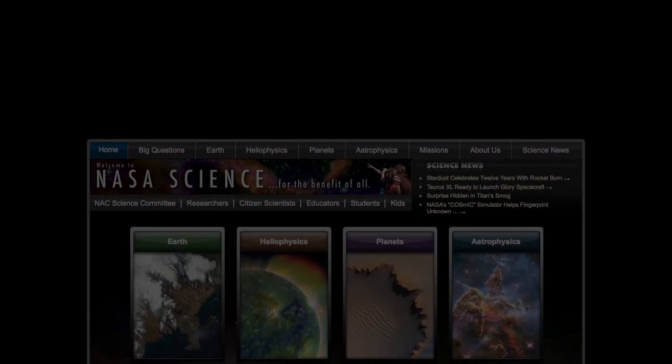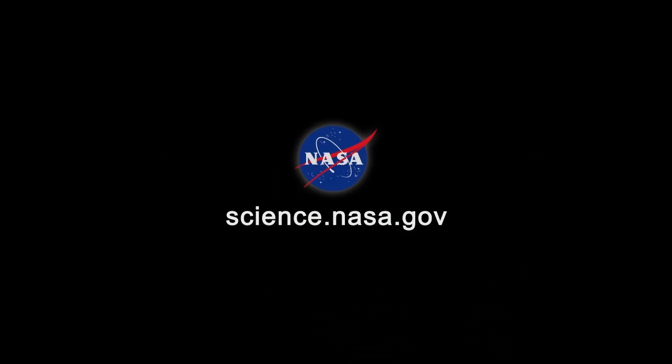For updates and more great video from the space station, stay tuned to science.nasa.gov.